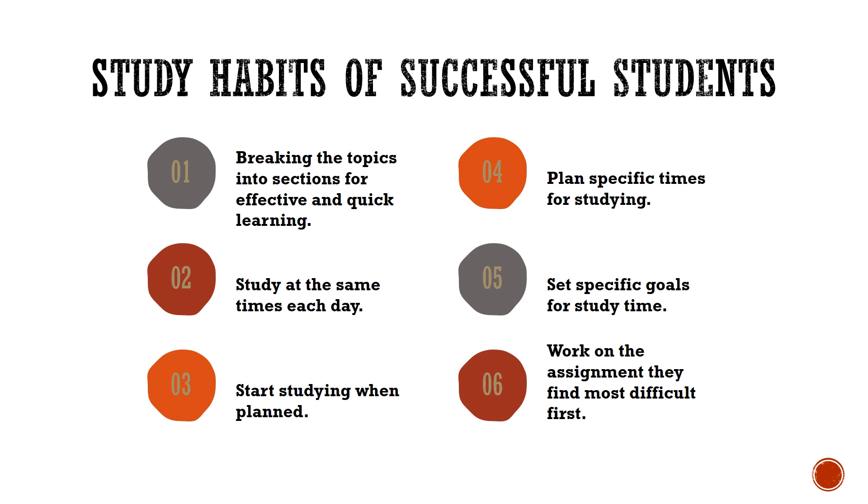Breaking topics into sections for effective and quick learning. Plan specific times for studying and study at the same times each day. Set specific goals for study time and start studying when planned.